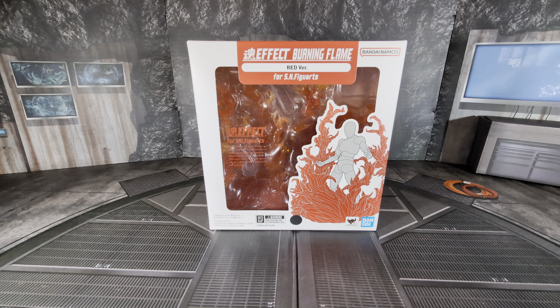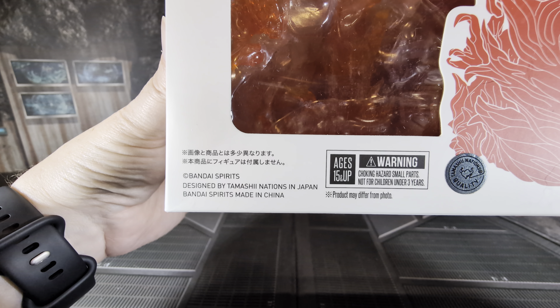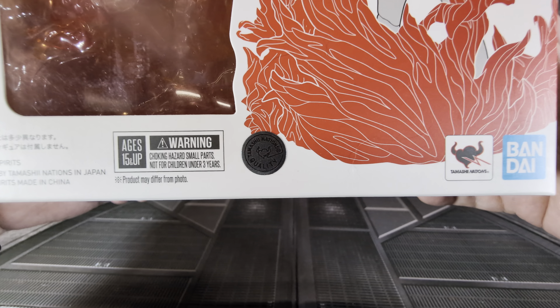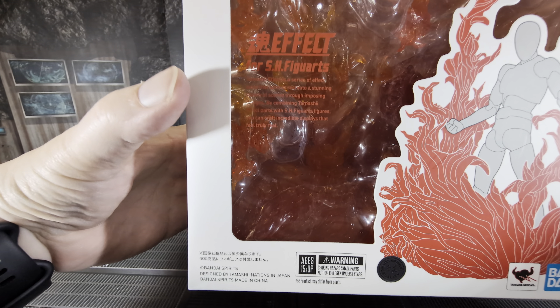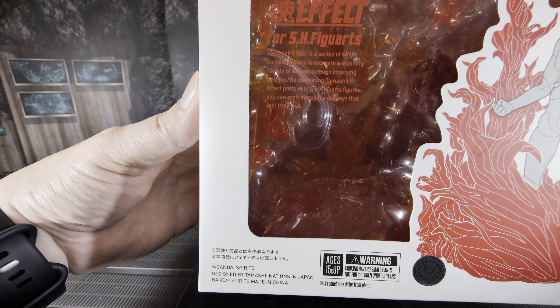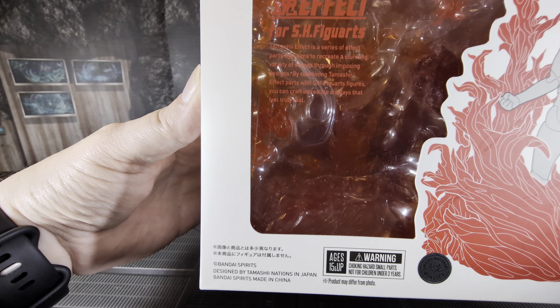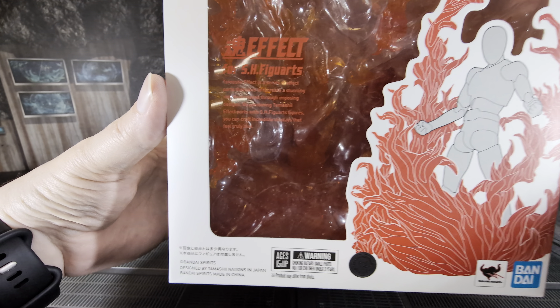They've got a bunch of different effect pieces — wind, water, different types. I bought this quite a while ago and had it in my pile of loot for a while, because I have a pre-order coming out sometime soon that I bought this specifically for. It is made in China, designed by Tamashii Nations in Japan — Bandai Spirits. The box says: 'The Tamashii Effect is a series of effect parts that aims to recreate a stunning variety of scenes through imposing designs. By combining Tamashii Effect pieces with SH Figure Arts figures, you can craft incredible displays that feel truly real.'